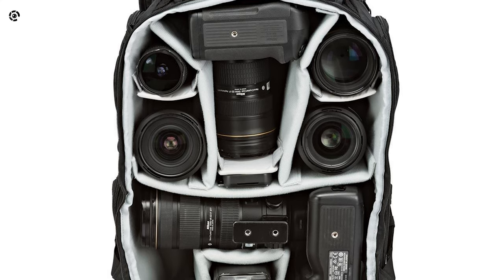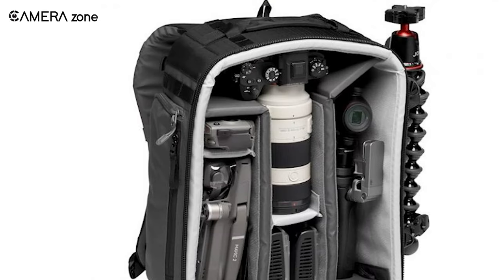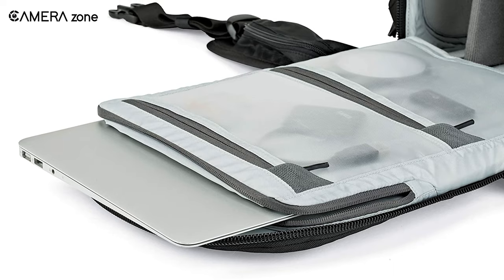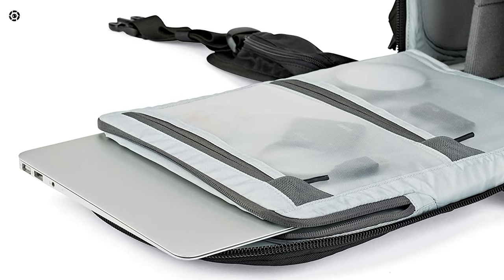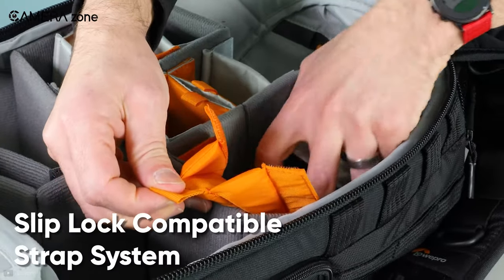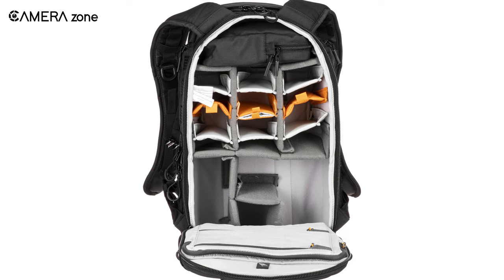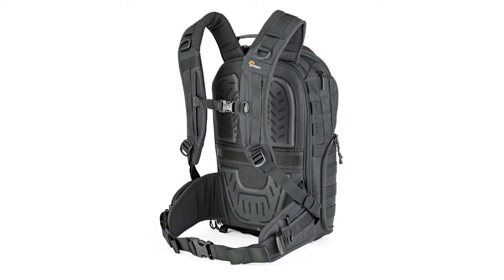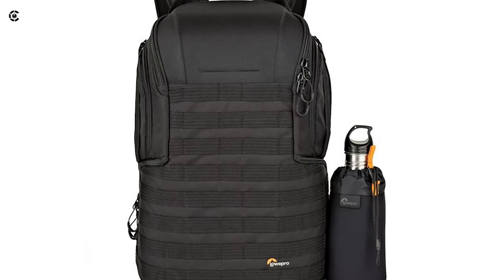With ample space, you can fit two pro DSLRs or pro mirrorless cameras — one with a 24-70mm f/2.8 lens — plus eight extra lenses and a tripod. This bag also accommodates a 13-inch laptop, and its cradle-fit pocket lets you suspend and protect your laptop. You can customize configurations using the SlipLock-compatible strap system and adjustable interior dividers. An active zone system offers targeted comfort to your shoulder and waist, while its AW cover provides protection from harsh weather conditions.